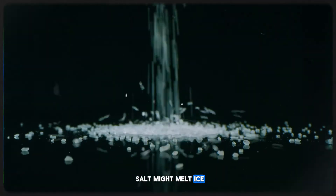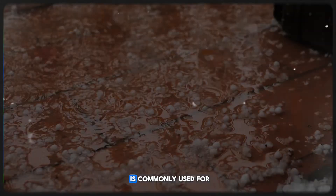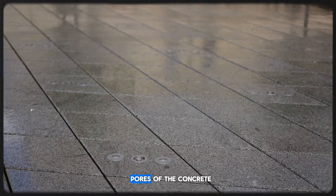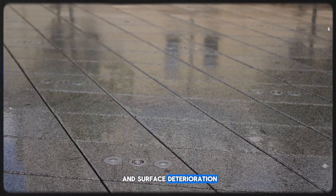Salt might melt ice, but it comes at a cost. Salt, especially sodium chloride, is commonly used for melting ice, but it can cause significant damage to concrete. It seeps into the pores of the concrete, leading to freeze-thaw cycles that cause cracks and surface deterioration.